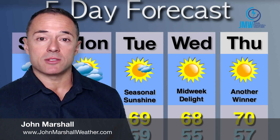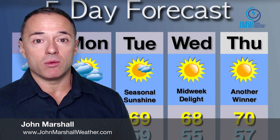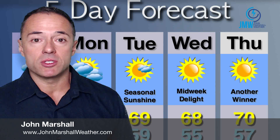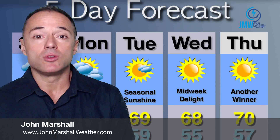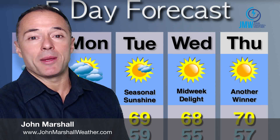You can always get an updated forecast at www.johnmarshallweather.com. These hurricanes are tough — they're tough to forecast. The intensity was amazing two days ago. I've never seen a hurricane go from a tropical storm to a Category 5 within 36 hours, with the exception of Hurricane Wilma in 2005. Have a great Sunday — we'll see you guys soon.